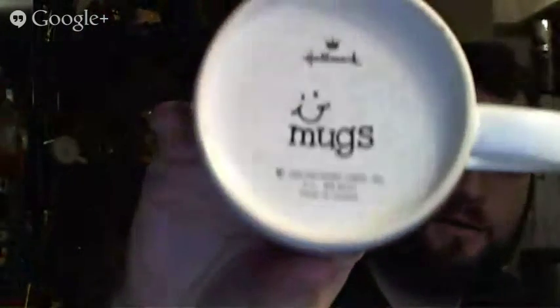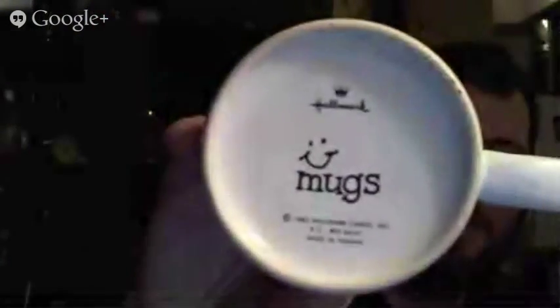It's just a Hallmark mug from 1985 — this thing is like 28 years old. You know, they break and people have to replace them. It's just a really nice silly gift if nothing else.